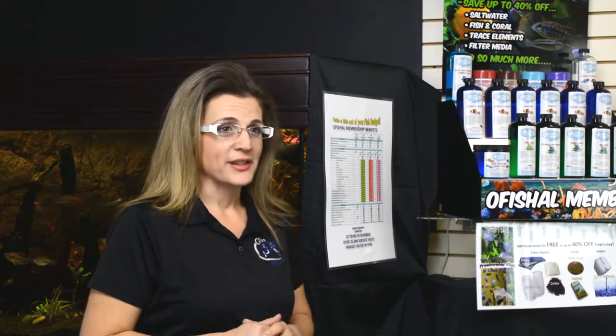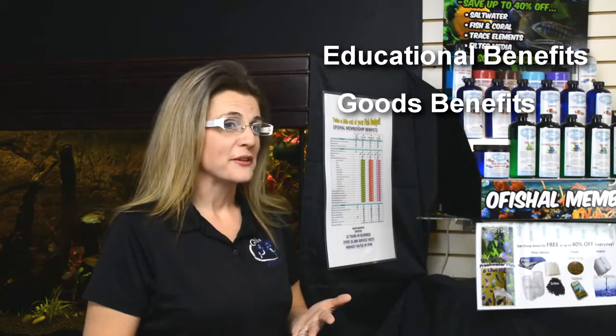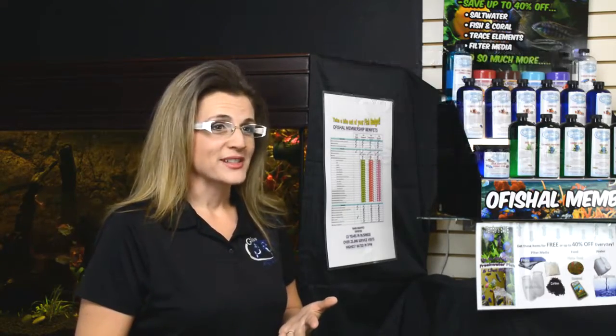As a member, you'll receive some really great benefits. We've got educational benefits, we've got goods benefits, and we also have service benefits.